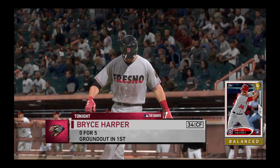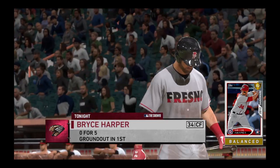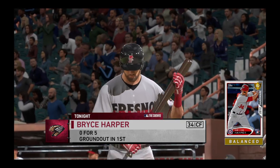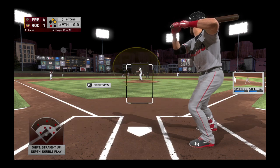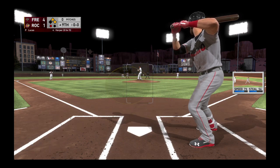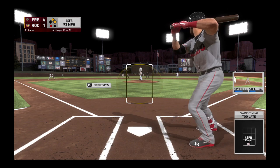Next up will be the cleanup hitter, Bryce Harper. First pitch of the at-bat on its way — he started to go around, but it's ruled strike one anyway.